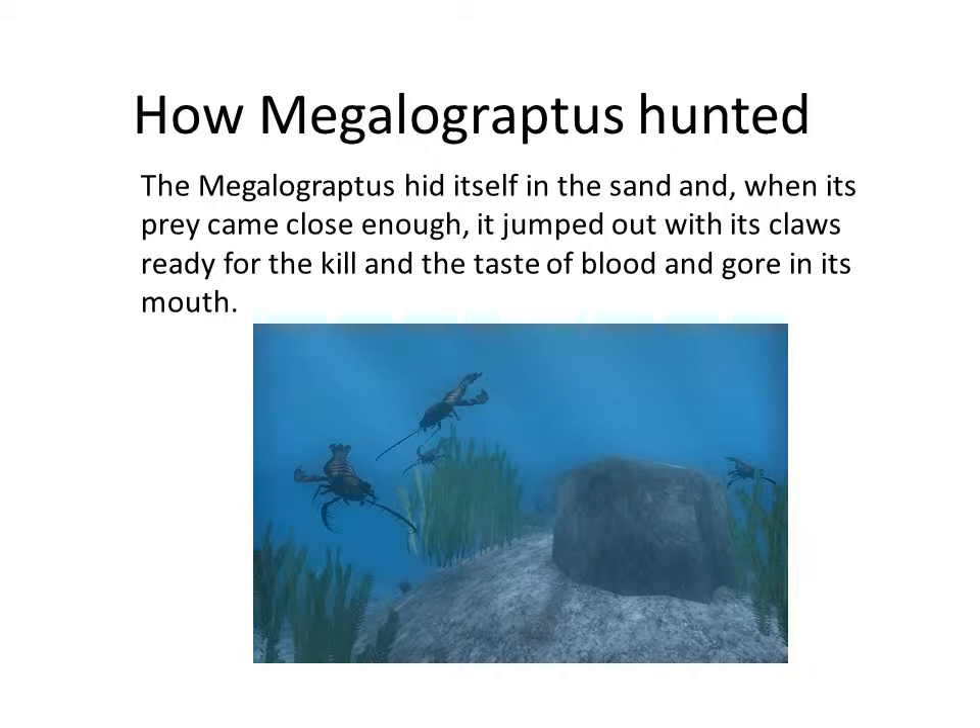How the Megalograptus hunted: the Megalograptus hid itself in the sand, and when its prey came close enough, it jumped out with its claws ready for the kill.